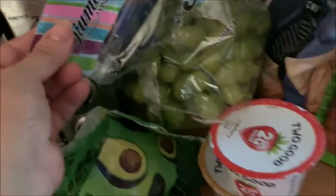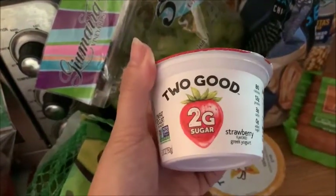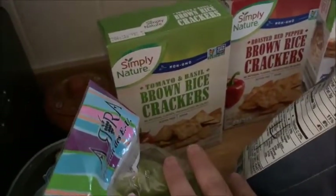I've never seen this before — it's the Two Good yogurt, two grams of sugar. They had strawberry and vanilla, and they're two points each. I got one of each flavor. And check out these brown rice crackers — tomato and basil and roasted red pepper flavors.